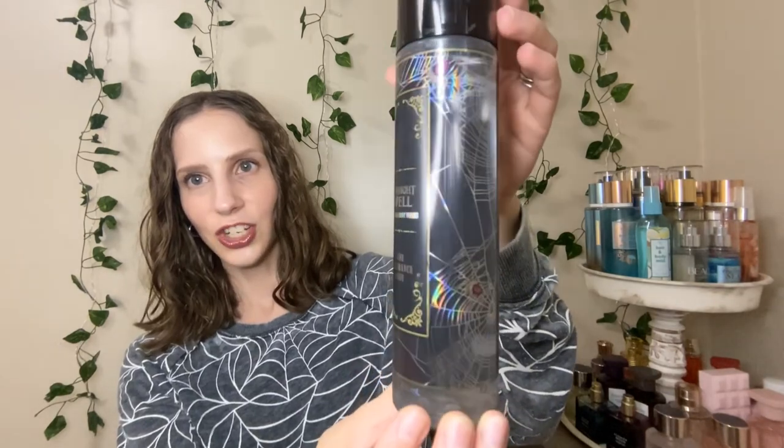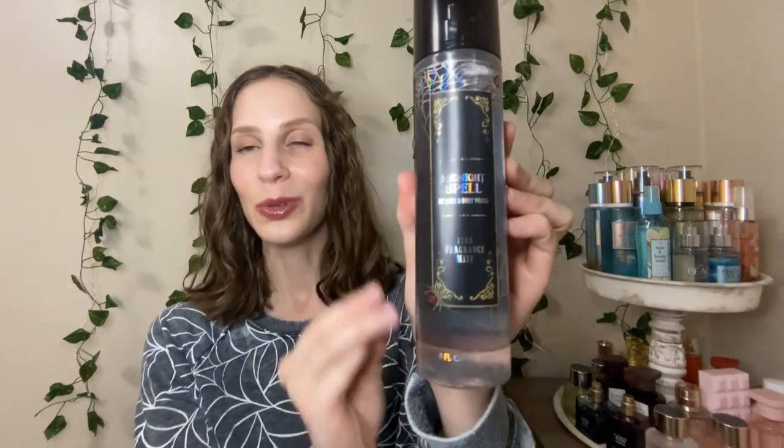So I figured we'll start with the most exciting pieces, and that at least for me would be the new body care collection that's going to be coming out. So I got a fine fragrance mist out of each different scent that they came out with. The first one we've got is Midnight's Bell. I just want to show you guys how stunning that packaging is — with the iridescent cobwebs, the little placard right there, and the spider. I think it's absolutely beautiful. They did an amazing job styling these this year. I'm a sucker for spider webs and the spooky aesthetic, so this is right up my alley.